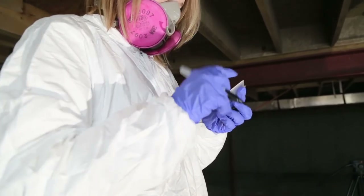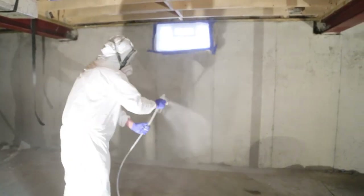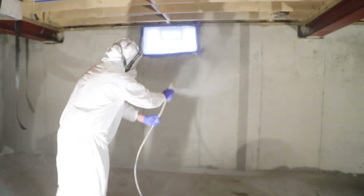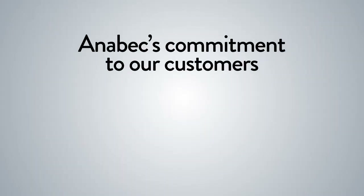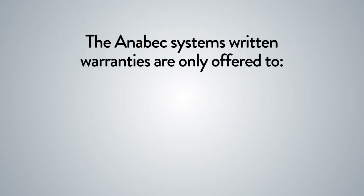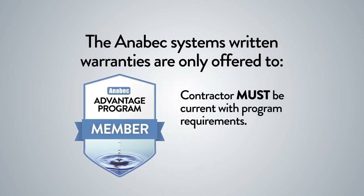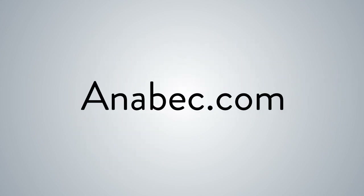If air testing is required by a third party, the Advanced Cleaning Solution should be fogged as the last step. Air testing should then be performed within two hours after fogging. As part of Anabek's commitment to our customers, we offer the industry's premier warranty program, giving your customers peace of mind and you credibility. The Anabek System's written warranties are only offered to Anabek Advantage Program members. For the warranties to be valid, the contractor must be current with the program requirements. Please visit anabek.com for detailed information on our warranty program and to review the warranty forms.